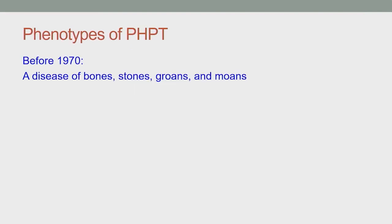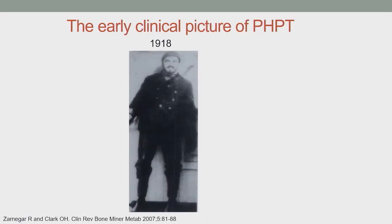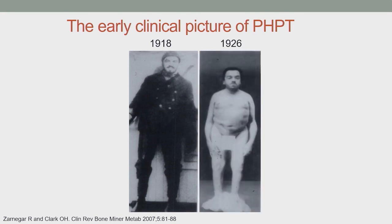Primary hyperparathyroidism used to be a highly symptomatic disease presenting with severe hypercalcemia and the classic symptoms: bones, stones, groans, and moans. This is a picture of Captain Charles Martell in 1918, one of the first case reports of the disease, and again eight years later, after he had suffered multiple vertebral fractures as part of the disease.